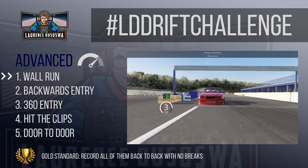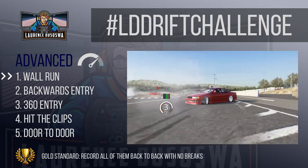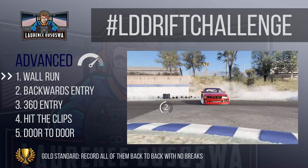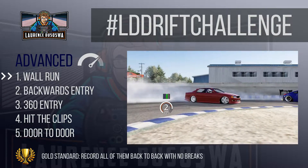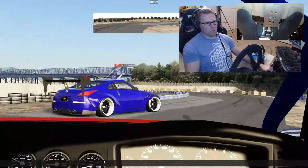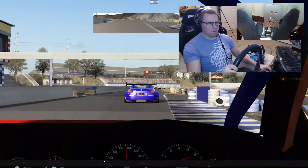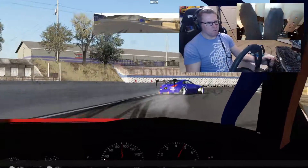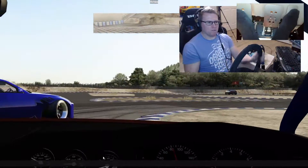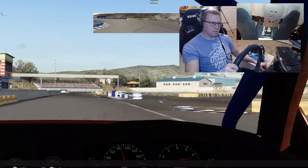Advanced challenge number one: do a wall run. The wall run was also the final beginner challenge, and as you've picked the advanced challenge, make sure your wall run is far better than any newbie can come up with. I expect advanced challenge wall runs to be fast, exciting, potentially across multiple walls including clipping points. Points will be rewarded for angle, flare, and just overall craziness and madness. Your vehicle choice, your track choice — this is your opportunity to entertain us.